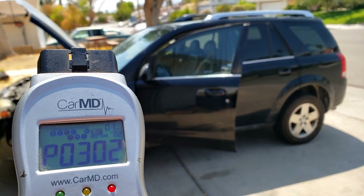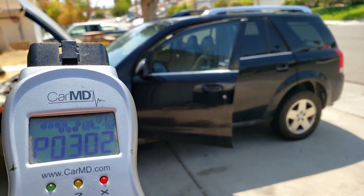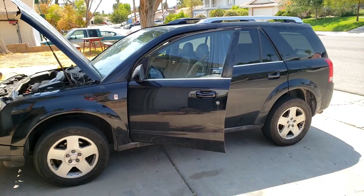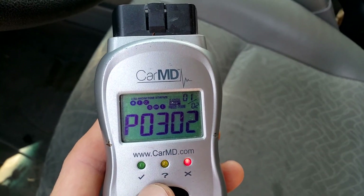I'm going to show you how to troubleshoot cylinder misfire codes on a Saturn Vue 2007, but the same principles apply for any vehicle. Quick rundown: this is a V6, so it has six cylinders.